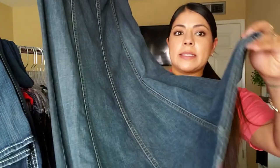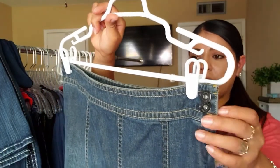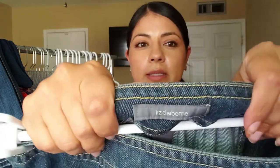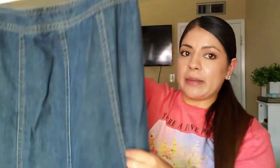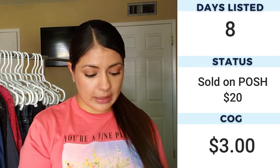Next up we have a Liz Claiborne maxi jean skirt with the double button zipper closure off to the side, and this is a size 8. I had a maxi blue jean skirt by this brand before and it sold for about twenty dollars in a decent amount of time. I also had a plus-size Liz Claiborne yellow dress that sold really well, but then I've also had Liz Claiborne stuff sit for me — it really depends on the style, so look it up if you find something by that brand.